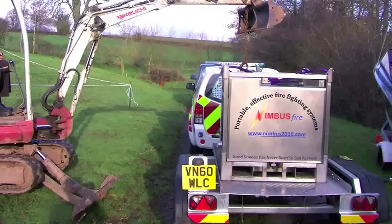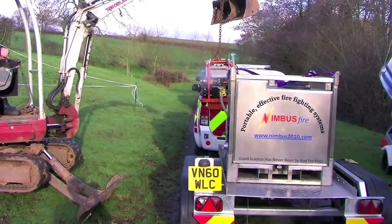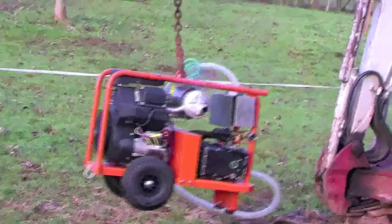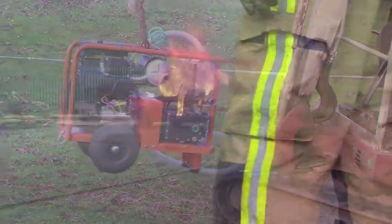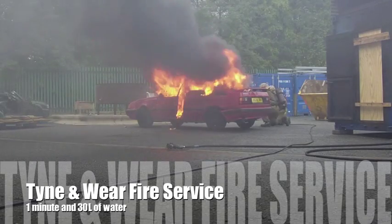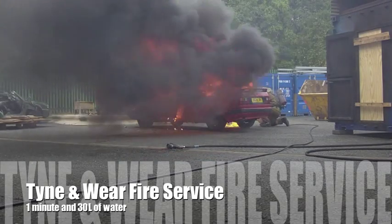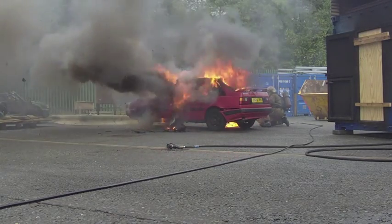The team at Nimbus believe they have the answers to your problems, including the portable which weighs in at 100kg. All Nimbus units have the same capability: the ability to cut and cool a compartment fire, or with a general purpose lance the ability to deal with open fires effectively.